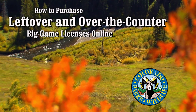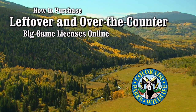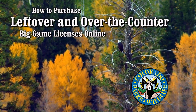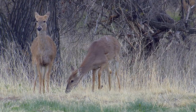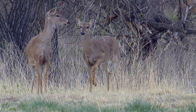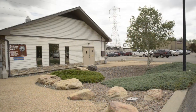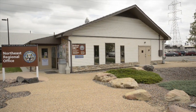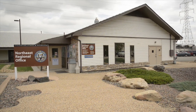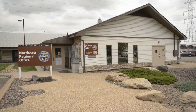On August 5th, all leftover over-the-counter with caps and over-the-counter unlimited big game licenses for 2014 will go on sale at 9 a.m. Mountain Time. New for this year, these licenses will go on sale at all CPW offices, licensed agents, by phone, and online at the same time. All licenses are sold on a first-come, first-served basis.